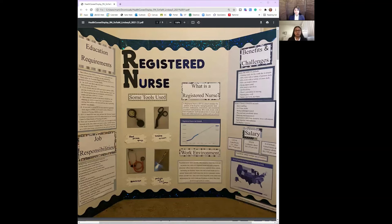Some benefits of being an RN can include working with a variety of patients with a variety of cases on the daily, inspiring others and being appreciated, job flexibility, and nursing pays well.